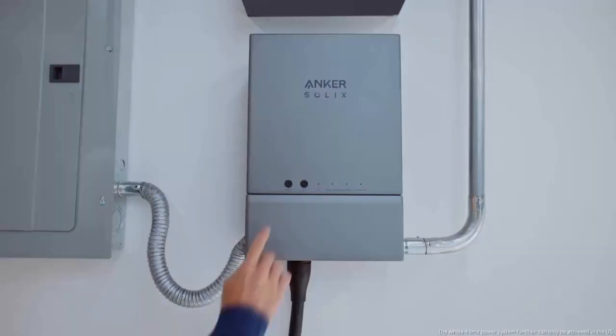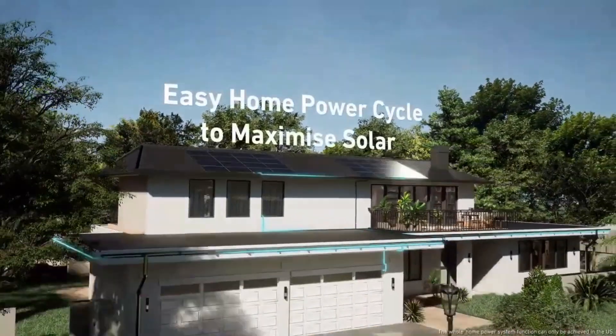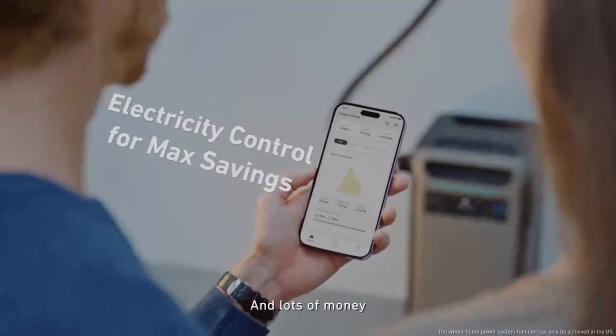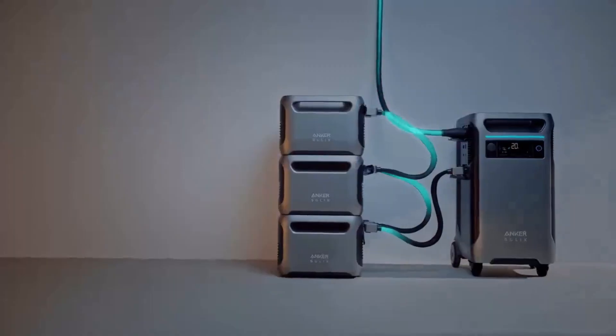Which of these futuristic gadgets are you most excited about? Drop a comment below. And if you want more mind-blowing tech content, smash that like button, subscribe, and hit the bell so you never miss an update. Thanks for watching, and I'll see you in the future.